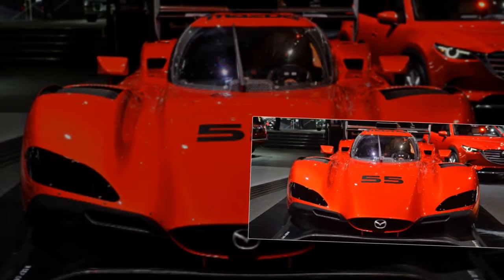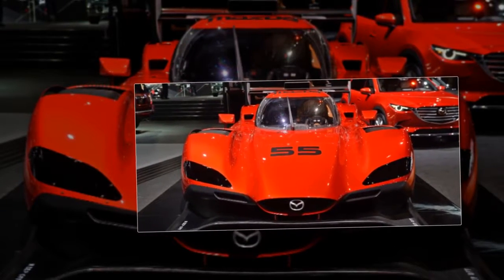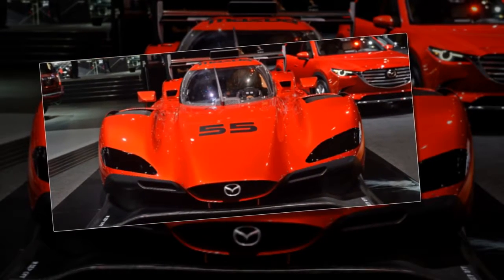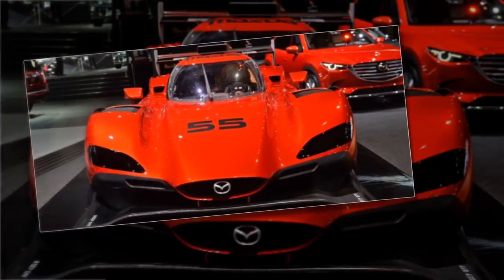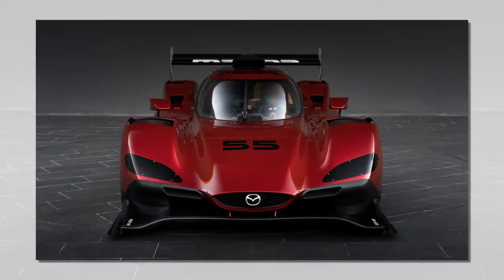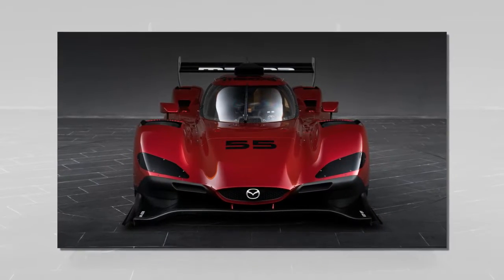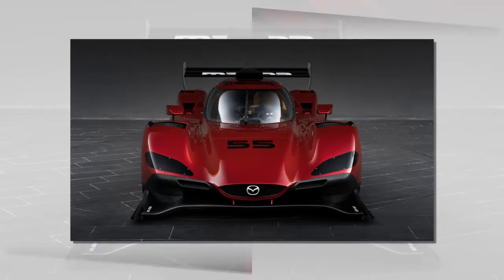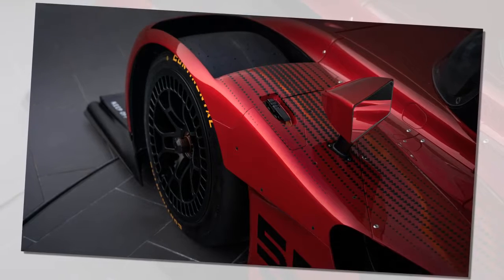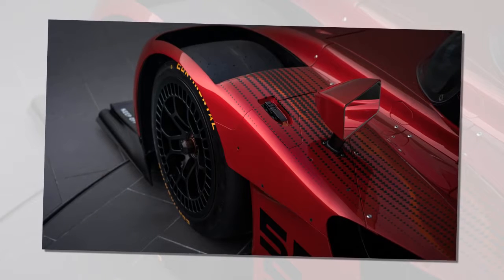Mazda is known globally for the engineering and design excellence of its vehicles, and the new prototype is no exception. The bodywork of the race car was developed by Mazda designers utilizing the KODO Soul of Motion design philosophy. KODO represents the instant that energy becomes motion, such as the muscular beauty as an animal pounces or a human leaps into action.